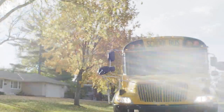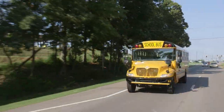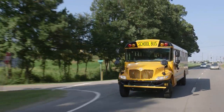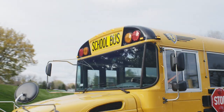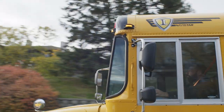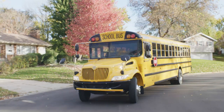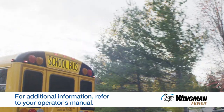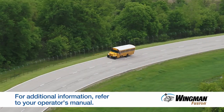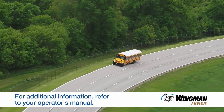Always remember, you remain in control of your bus at all times. The systems we just covered are driver assistance technologies, not driver replacement technologies. Your safe driving, safe driving habits, and ongoing training is critical to ensuring safety on the road. For additional details, please reference your operator's manual and the Wingman Fusion quick reference guide, or visit Bendix.com for additional information.